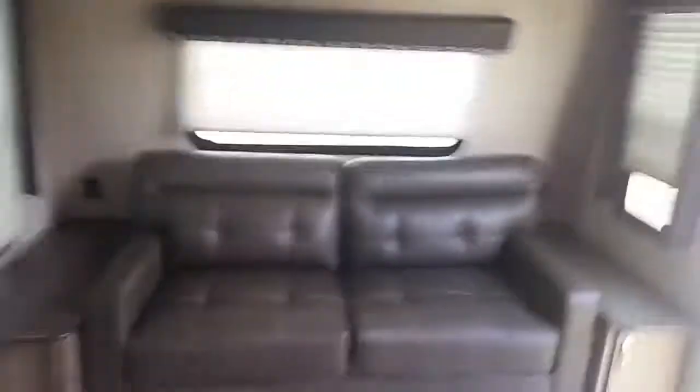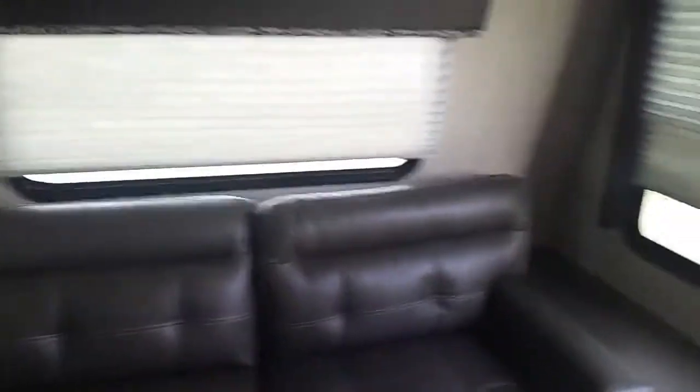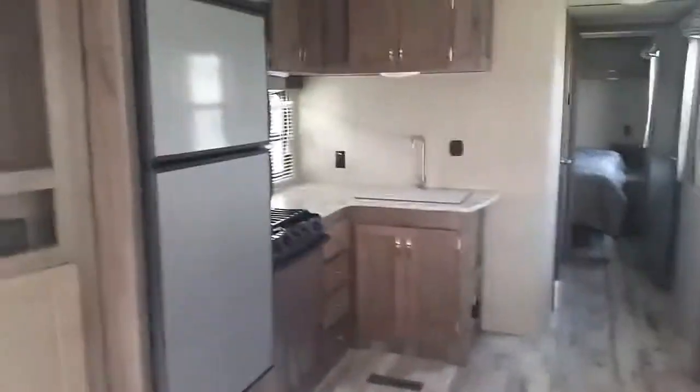The only reason I wouldn't take the kids is because there's not enough room. With three kids, I don't have enough beds in this one. Wouldn't be bad to have for just mom and dad time, though. It'd be really nice. If you have little kids, it probably wouldn't be so bad — you could probably make do, but I have three teenagers. It won't make do. It's really nice, though.